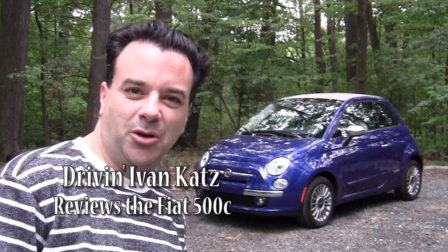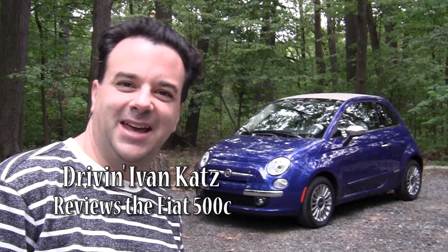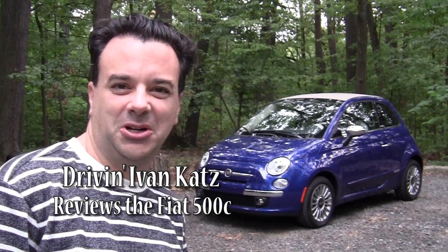Fiat is returning to America after an almost 30-year absence, and they're doing it with a very historic car, the Cinquecento, the 500. It's been around since 1957. So, is the new version worthy of all that history? Let's find out.